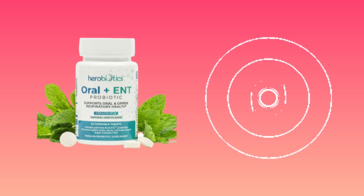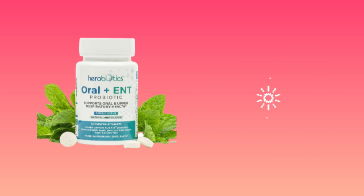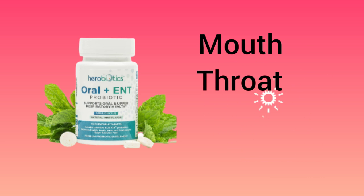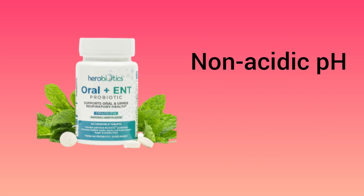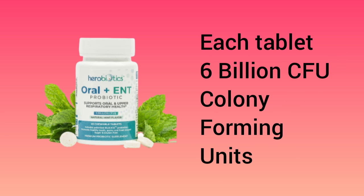A blend of Lactobacillus bacteria strains is a powerful defense against bad bacteria overgrowth. It will help you maintain the overall health of your mouth, throat, nose, and sinuses. It will also restore the non-acidic pH of your mouth that has become acidic due to bad bacteria. It is also good for nasal drip and dry mouth. Hero Biotic Oral Plus ENT has 6 billion CFU or colony-forming units per tablet.